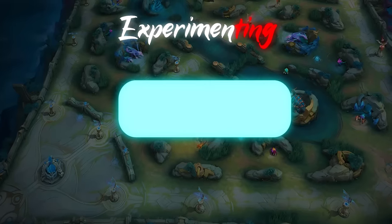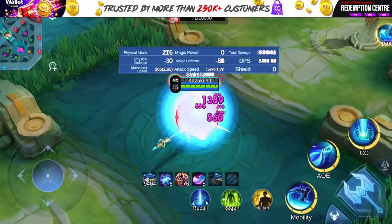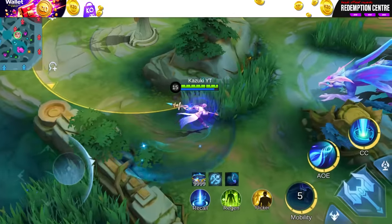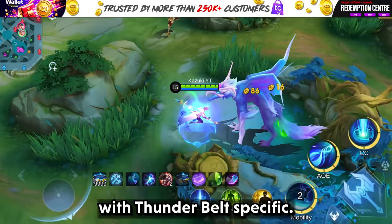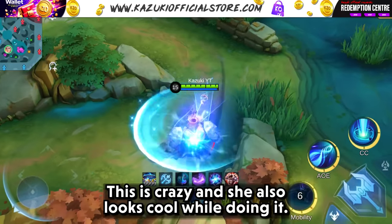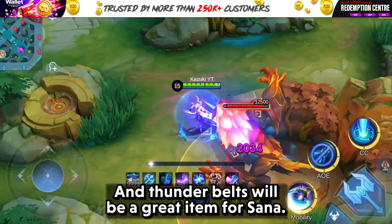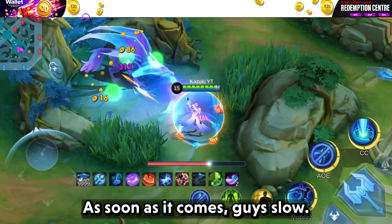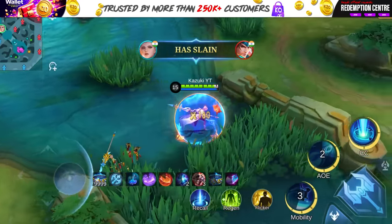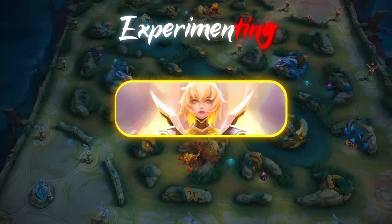With all this done, let's test out another hero whose second skill counts as a basic attack — Silvanna. With Thunder Belt's passive, it looks like we can penetrate almost anyone. The damage she deals with this is crazy and she also looks cool while doing it. Thunder Belt will be a great item for Silvanna as soon as it comes. Slow but surely, Silvanna is coming back to the meta.